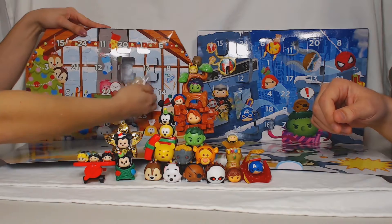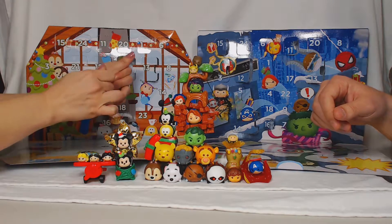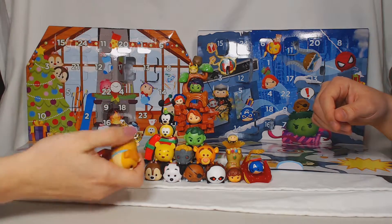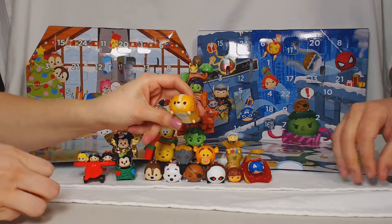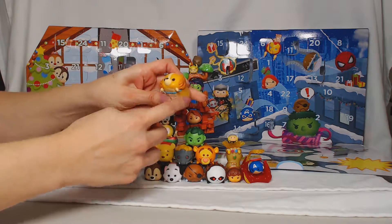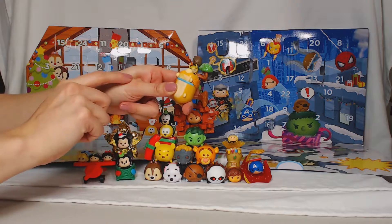What is that? It's another Tsum Tsum. It looks like a dog. It is a dog. It's a little doge. It's Lady from Lady and the Tramp. And she has her little fluffy ears and her little eyelashes and little rosy cheeks.